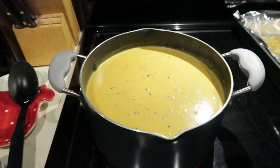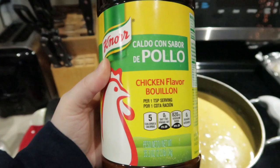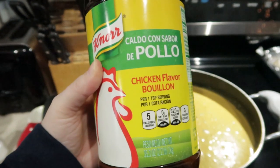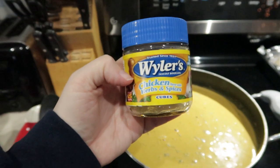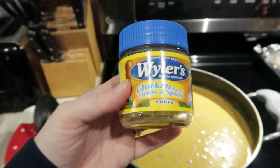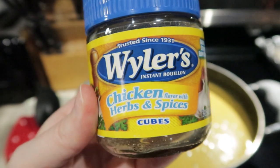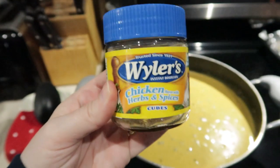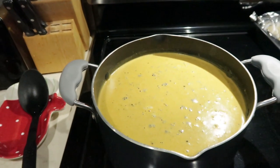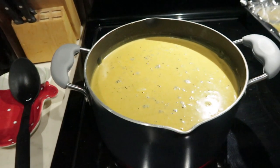For the broth I just added probably about 12 cups of water to the pan, and to that I added chicken flavor bouillon — I get this at Sam's Club. For a special little something in our chicken noodle soup, I like to add Weiler's chicken with herbs and spices. I add about two to three cubes to the water and it really does bump up the flavor.